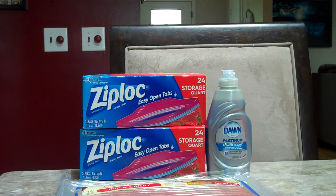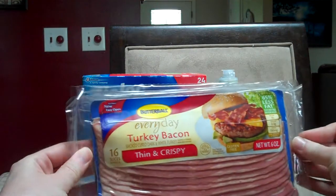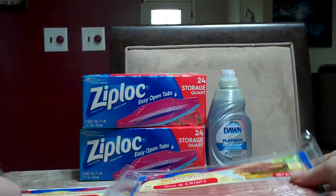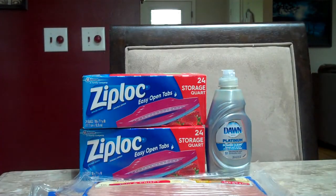Butterball Turkey Bacon or a nice one dozen grade A large eggs are $1.29. There are still coupons for Butterball Turkey Bacon, $0.75 off one. We were able to get two because we've completely exhausted all the others. After the coupon you'll pay just $0.54 for each package.